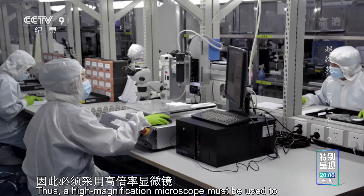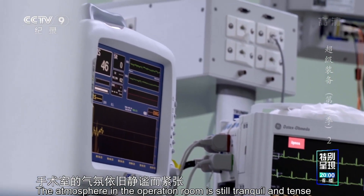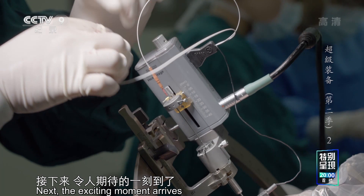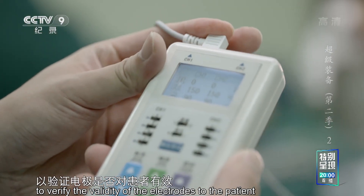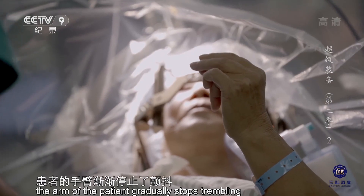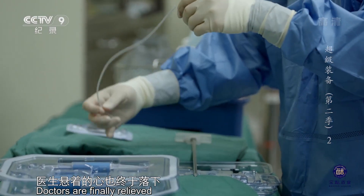因此，必须采用高倍率显微镜对每一个焊点实施吹零毛刺的严苛检验。手术室的气氛依旧静谧而紧张，电极已被精准植入患者的丘脑底核。接下来，令人期待的一刻到了。医生要对电极通电并调节脉冲参数，以验证电极是否对患者有效。随着电脉冲信号参数的细致调节，患者的手臂渐渐停止了颤抖，手掌也能自主张握了，说明电刺激对患者有效。医生悬着的心也终于落下。